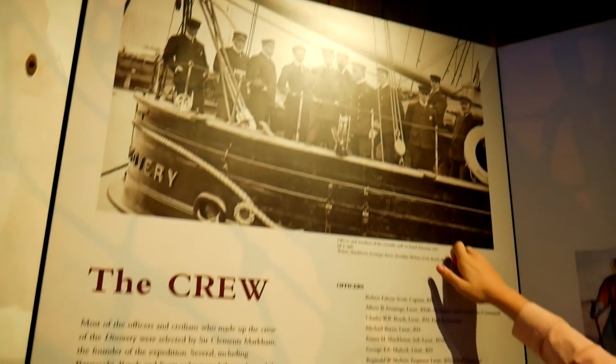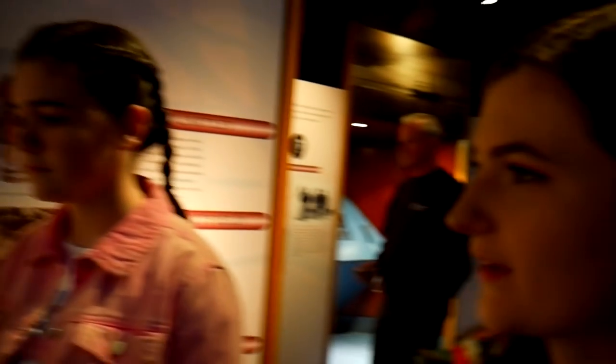The journey south. We need to learn about why it went there. I think we might have missed that bit.